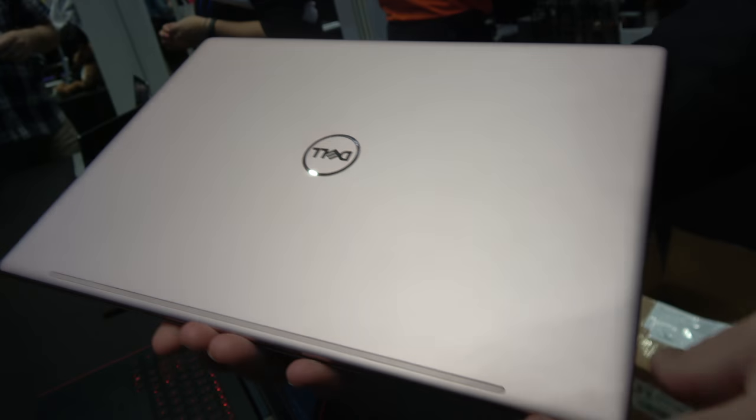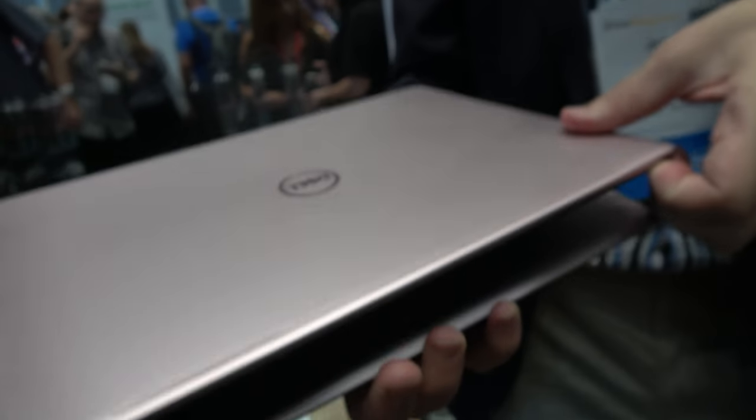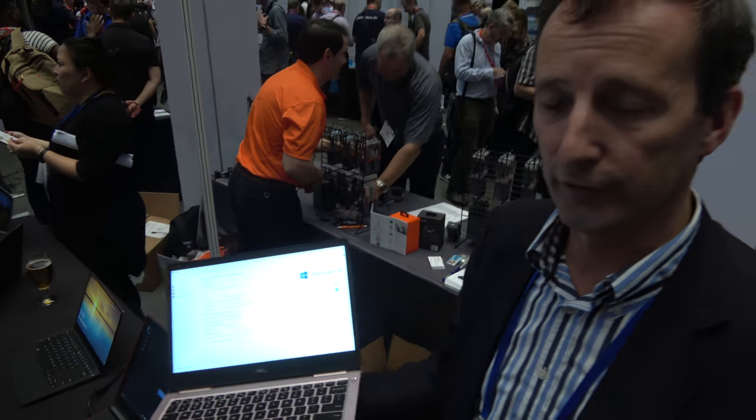Here we have a new Inspiron laptop — it's the Inspiron 7000 series. This is a new one, and it's the first time we're showing this one. Here at IFA is the first time.